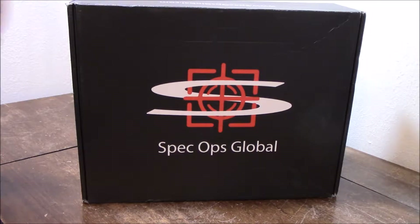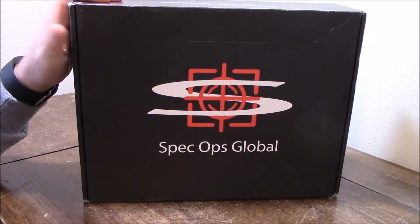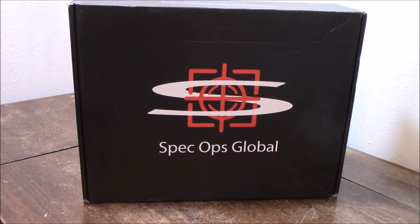Today I'm doing a special review for Spec Ops Global, specifically talking about their customer service. If you'll remember, in November I said that the box was late and that they gave a 50% discount to the December box and a 50% discount on any individual item. So the December box was 1.5% off and the individual item was 5.0% off.